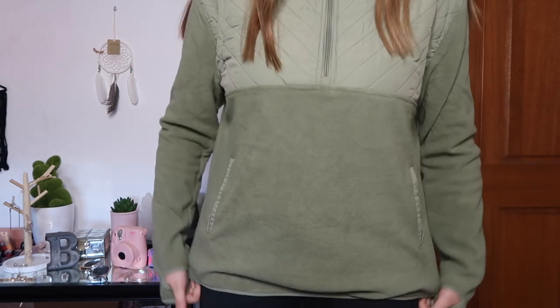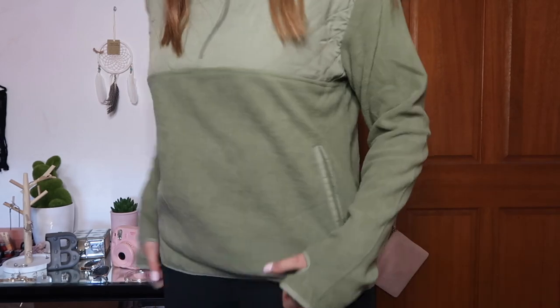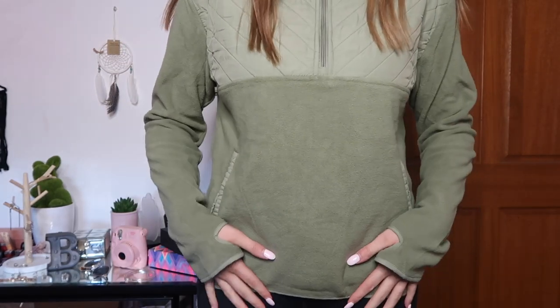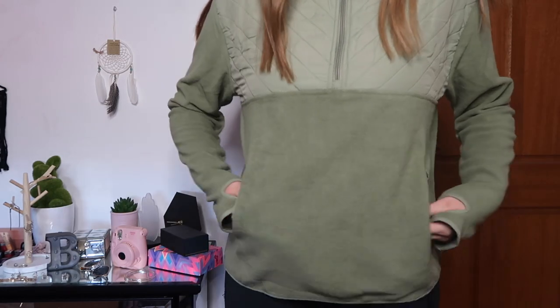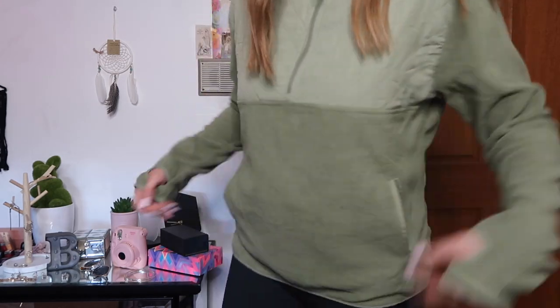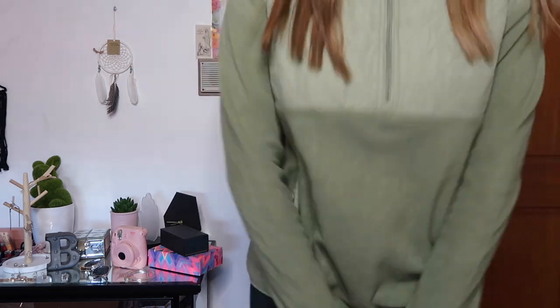It kind of just fits — which I guess if it's supposed to be a workout thing, it's probably better that it fits rather than being flowy, but I want it to be flowy. It does have little pockets which is really cool. It's not as flowy as I'd like it to be, but that's fine!